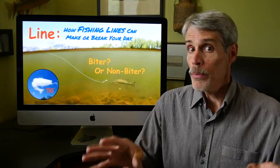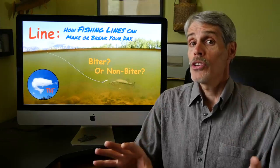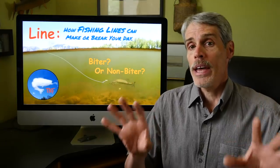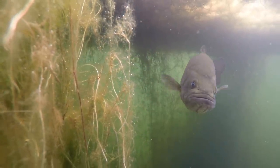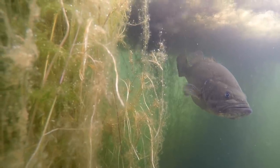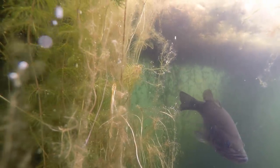Contrary to what you may read and what a lot of people seem to believe, how our line affects our presentations has little to do with how well fish can see fishing lines. Research has shown that bass can physically see lines of all diameters when trained by a food reward to do so. Assuredly, untrained bass can see lines too — they just don't know what lines represent. It's an out-of-mind, out-of-sight sort of thing. Fish can perceive our lines and maybe be put off or even spooked by them, but it's not because it's a fishing line.